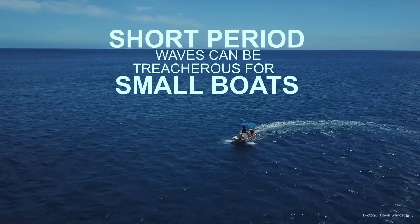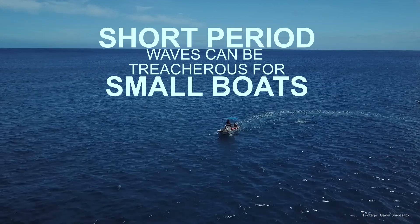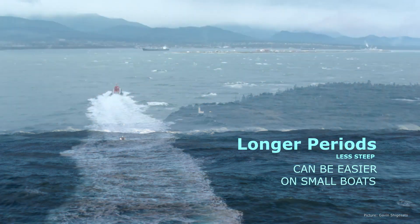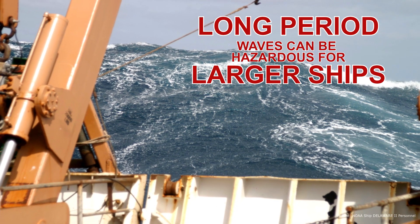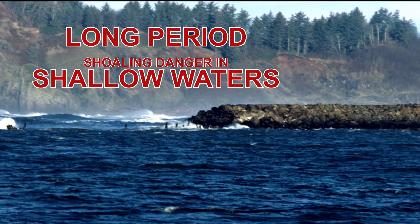In general, very short period waves can be treacherous, particularly on small boats, due to their steepness. Meanwhile, longer period waves are less steep and may be easier to navigate through. However, longer period waves also pose hazards that larger ships should be aware of, along with shoaling hazards for just about any watercraft near inlets in shallower water.